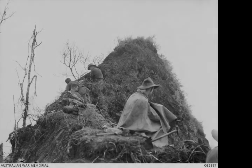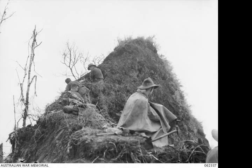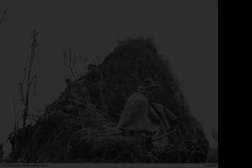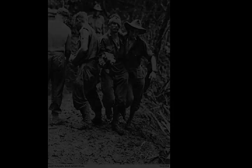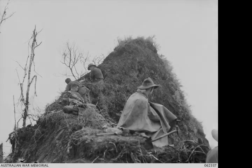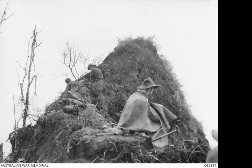The Battle of the Pimple was part of the Markham and Ramu Valley, Finisterre Range Campaign, which consisted of a number of battles fought by Australian and Japanese troops in Papua New Guinea in World War II. Fought on 27 and 28 December 1943, the battle took place as the Australians advanced towards the Japanese stronghold around Shaggy Ridge, and was a preliminary phase in their eventual capture of that position in January 1944.